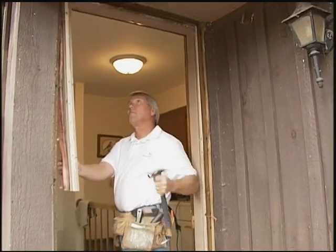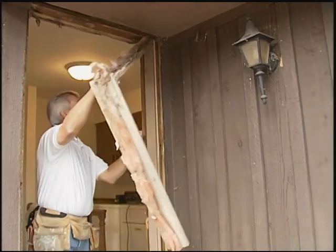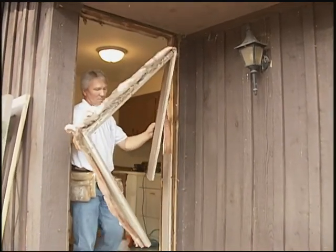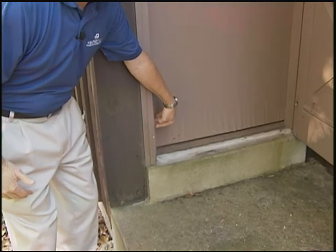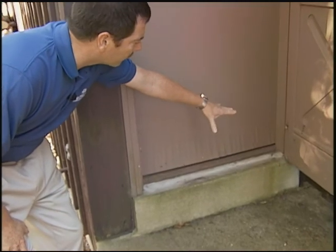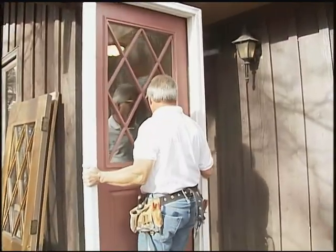Once we remove the nails and screws, we pull the jams out of the house along with the threshold on the bottom. Now we're starting from scratch with a brand new rough opening. We put in a brand new jam so we can get the door perfectly aligned and perfectly squared so it operates easily for the homeowner. On the bottom, we're going with a rot-free jam because of the heavy moisture content — we don't want rot, mold, or decay — so a maintenance-free composite is the best solution.